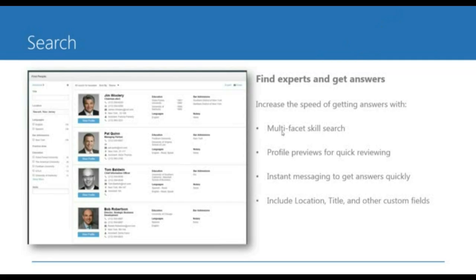Now that you have these profiles with all this information integrated from back-end systems, we wanted to provide a way to find experts and get answers. This is an example of our search experience. The center portion of the screen is really dedicated to search results. You can put a micro profile right on the search results, so if you're in search mode, you get the information that gets you to the answer quickly. On the left-hand side, there are customizable filters — you're in control of what pieces of information people can filter on.